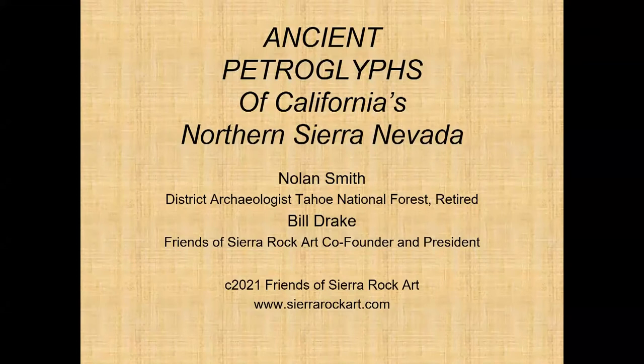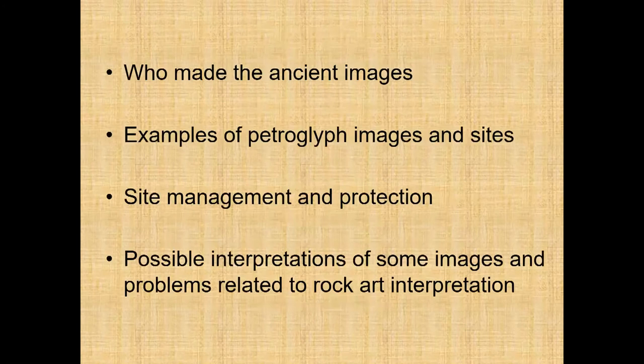This presentation is titled Ancient Petroglyphs of California's Northern Sierra Nevada, presented by Nolan Smith and Bill Drake. This presentation will discuss Style 7 rock art — meanings, interpretation, and things like that. Who made the images? We'll show you examples of images and sites. We'll talk about site management and protection, possible interpretations of some images, and problems related to rock art interpretation.